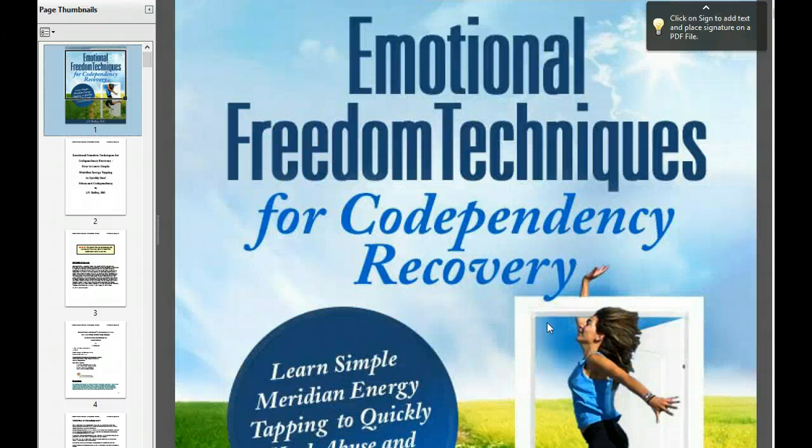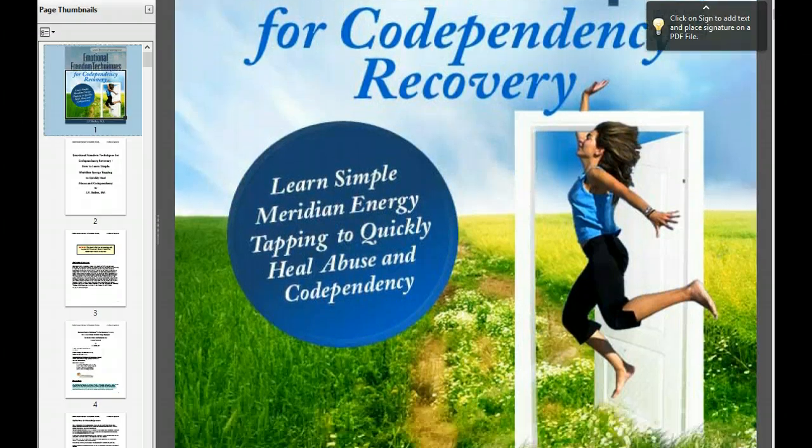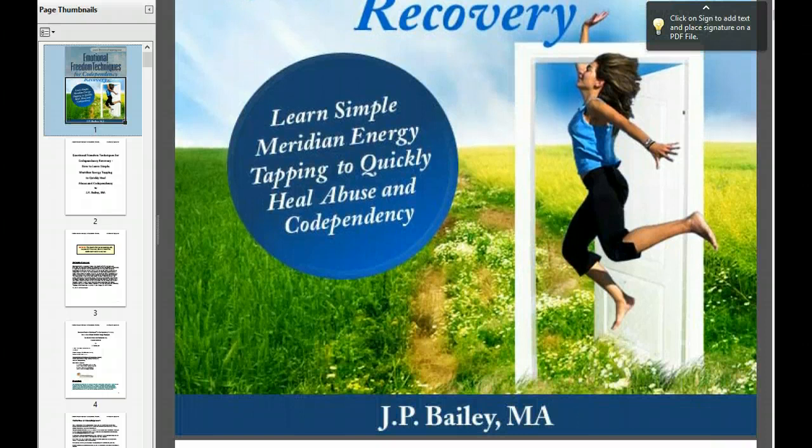Welcome to Emotional Freedom Techniques for Codependency Recovery. I'm going to do a quick little video about my new book here. I am the author, J.P. Bailey. I wrote this book in 2010 to help people with codependency and abuse issues using energy therapy — EFT, tapping, meridian energy psychology, whatever you want to call it these days.